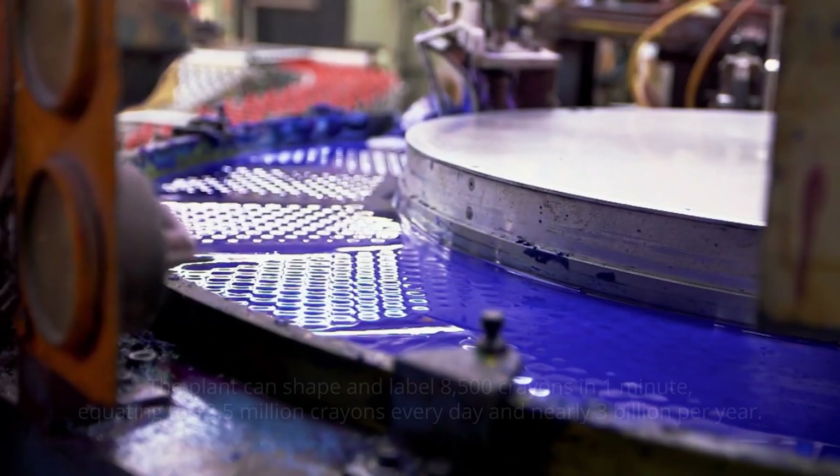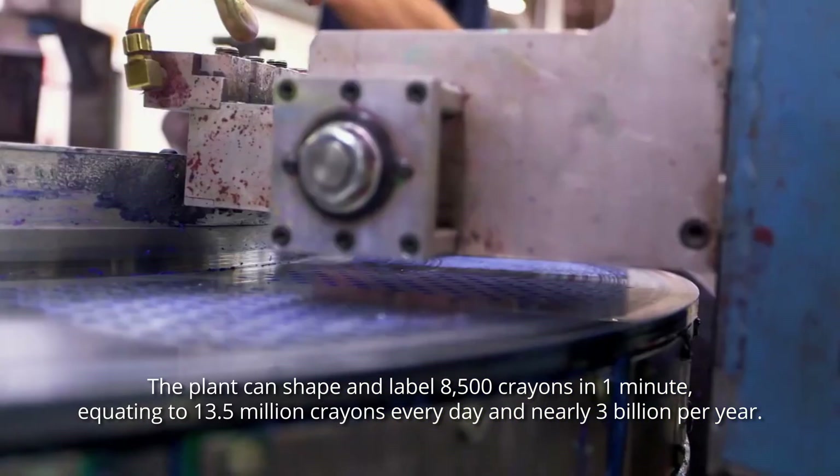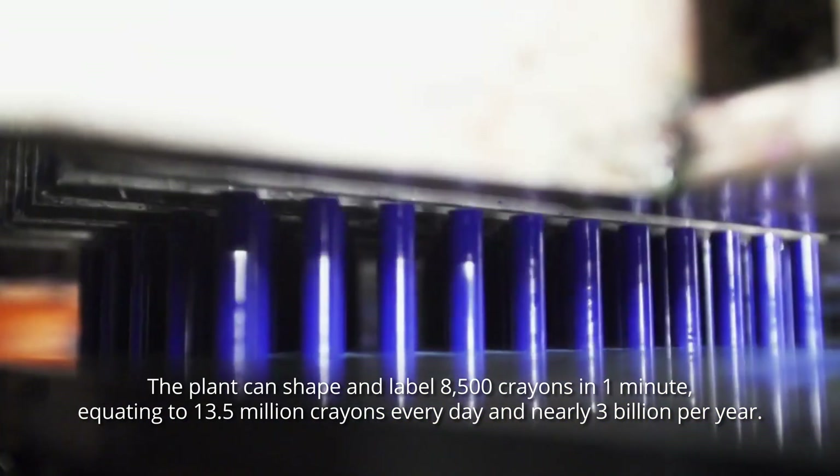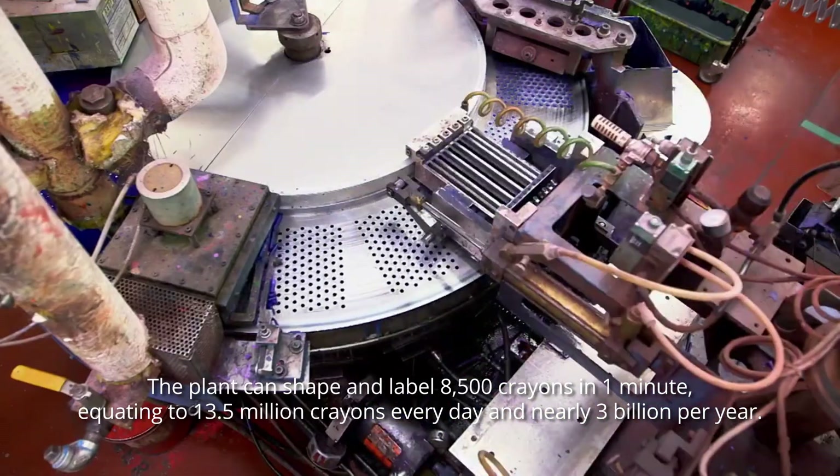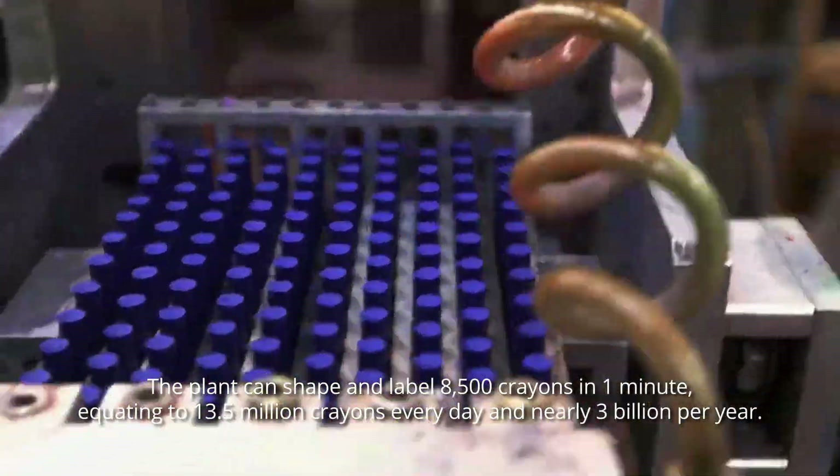and a moving arm transports them to a labeling process. The plant can shape and label 8,500 crayons in one minute, equating to 13.5 million crayons every day, and nearly 3 billion per year.